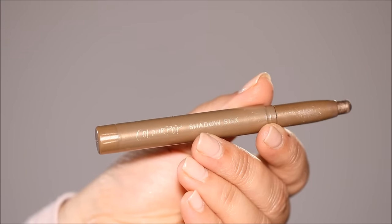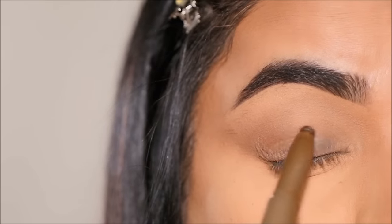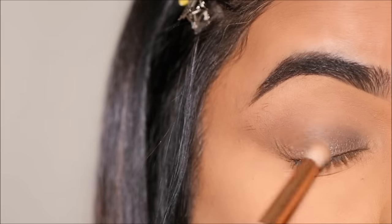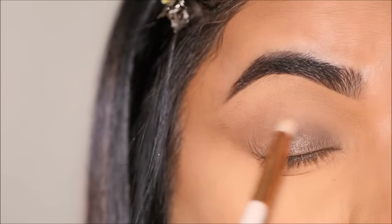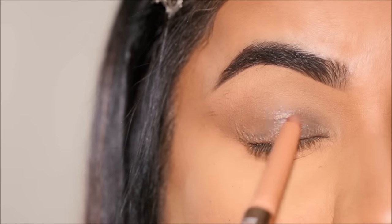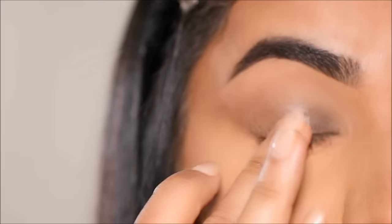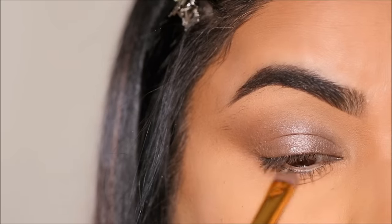Next, I picked up the Stix shadow sticks from ColourPop in the shade So Celestial. I'm going to apply it on my lid and quickly blend it out with a blending brush. Right in the center, I'm going to add a pop of highlight using the Laura Mercier shadow stick in the shade Wild Rose, and I'll quickly blend it out with my finger. That was so simple but looks so stunning and elegant.